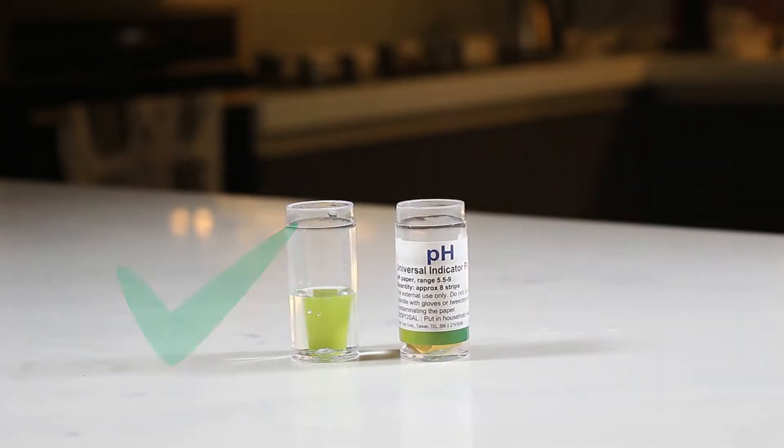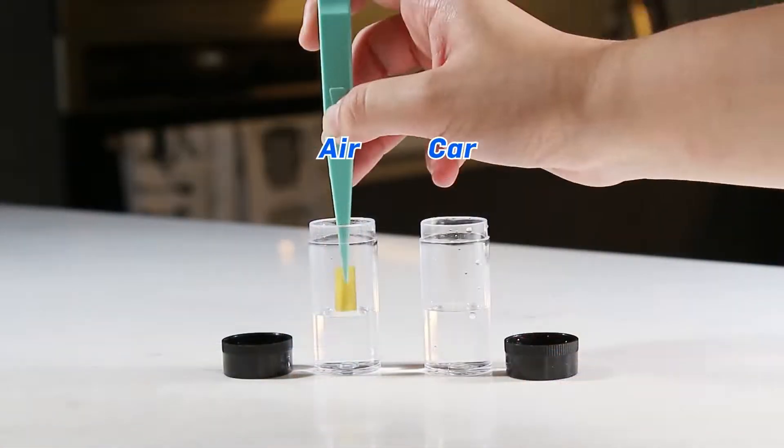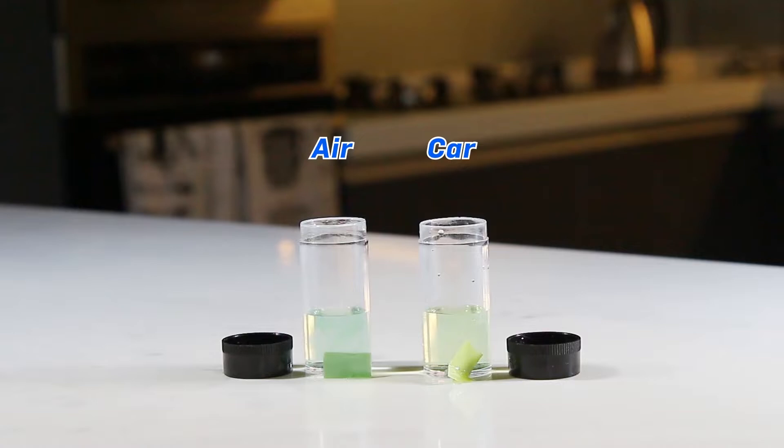Test the rainwater for purity. You can even test for pollution. Test again — acid rain.